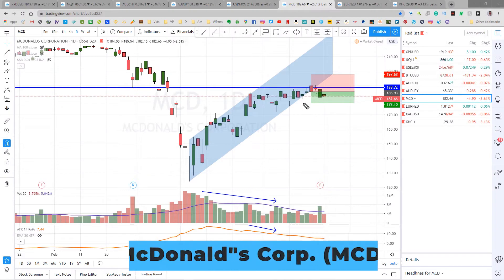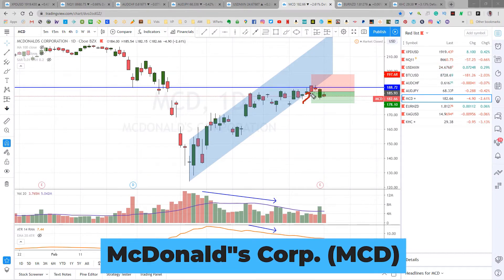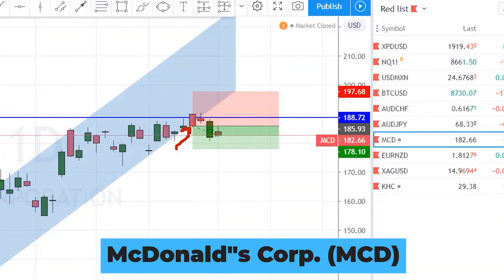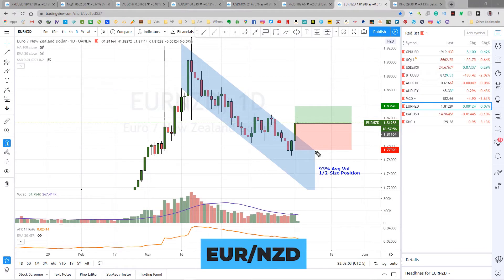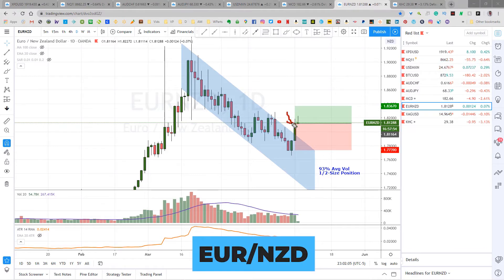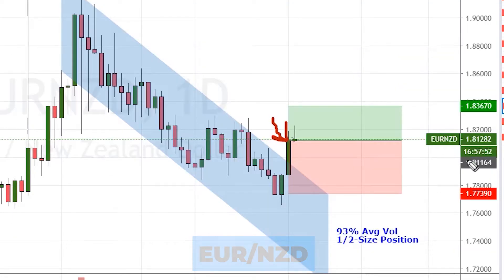McDonald's setup triggered on Tuesday like I mentioned on Friday's video — still waiting for it to hit the first target right down here at 178.10. And the Euro New Zealand dollar triggered Friday on our new setup right here. I bought this at 181.16, stop loss is 177.39, first target is 183.67. Again, we wait.